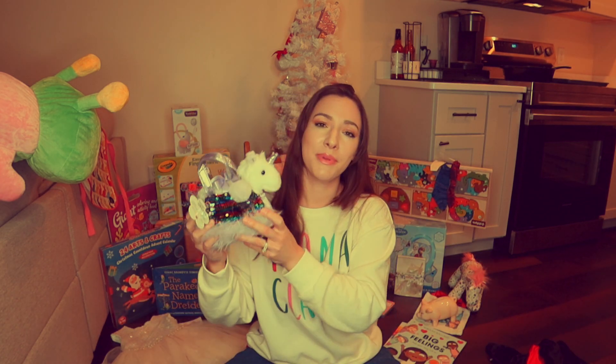You're going to notice throughout the video that unicorns play a very big role in this Christmas. This one is an absolutely adorable little unicorn and it comes with its own travel purse — very cute and compact.